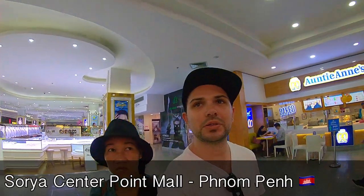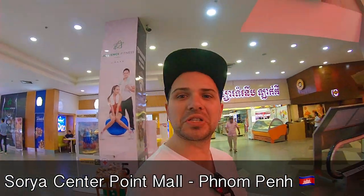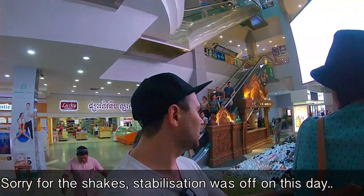Welcome to Soriya Mall. Let's try and find some goods here. This is a modern mall in Phnom Penh — the first one in Phnom Penh.